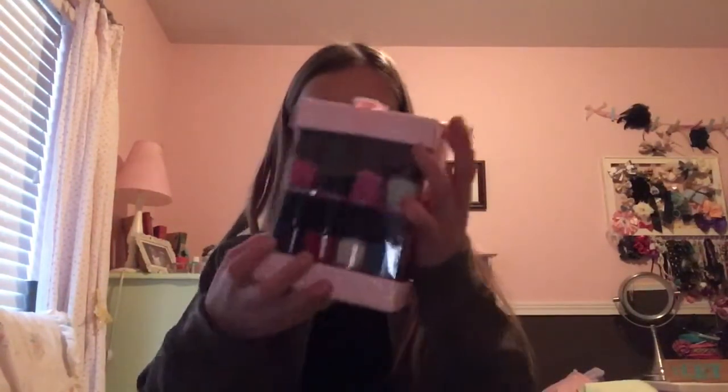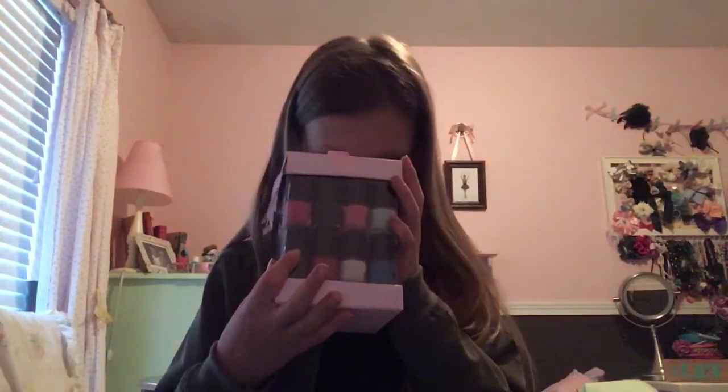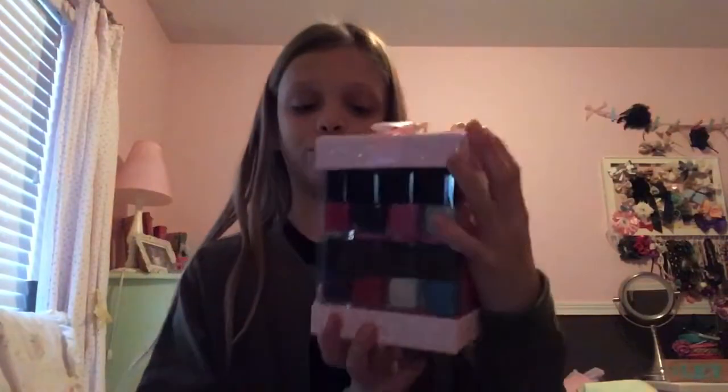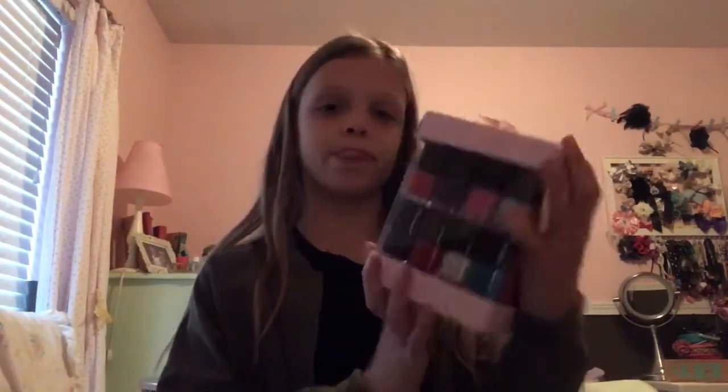This is from Jackson's Grand Pirates — they sent us these gifts, which is very nice of them. It's 14 nail polishes, so that's going to be really cool. I think I should paint my nails right now actually, like a bunch of colors — that would be fun.